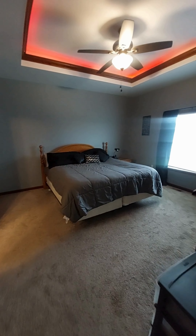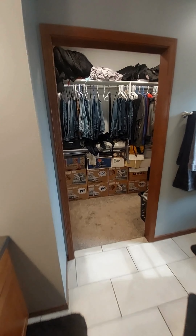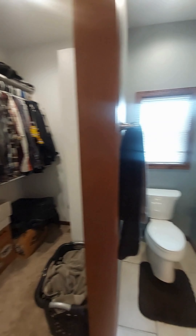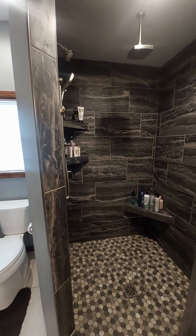Over here is the master, with a tray ceiling. Master bath — we have double vanity, walk-in closet, toilet, and a beautiful tiled shower.